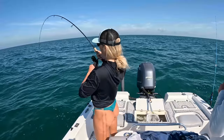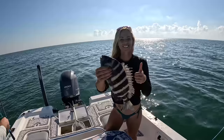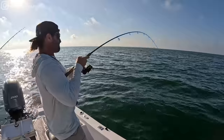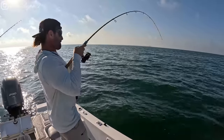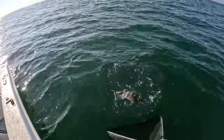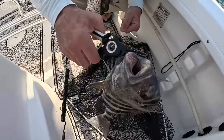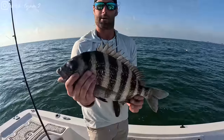Oh shit. You want to get the net? Get him in? Score! Got him. Dinner already in the boat. Look at all those teeth. Just crushers. Very special in the boat.